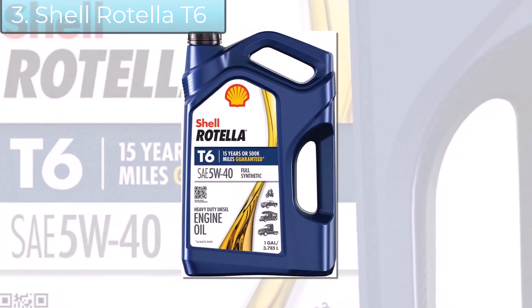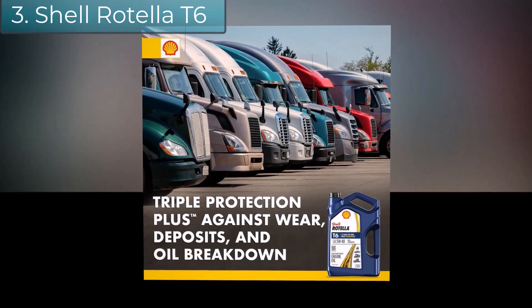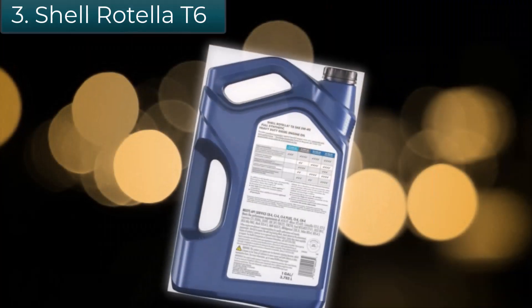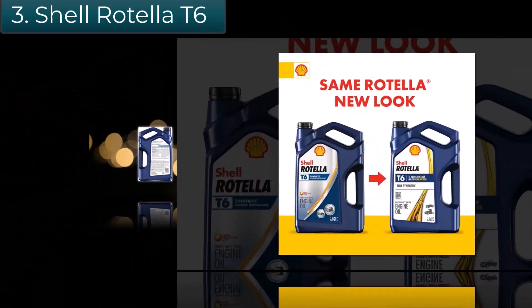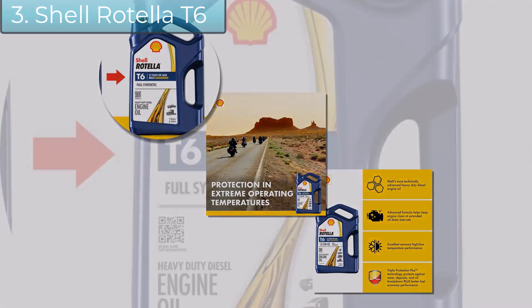Shell Rotella limited warranty: up to 15 years or 500,000 miles, whichever comes first — guaranteed if you exclusively use Shell Rotella T6 full synthetic heavy-duty engine oil and meet enrollment mileage and vehicle manufacture date requirements. Enrollment required; keep your receipts. Other conditions apply. See rotella.com/warranty to enroll and for full details and terms.